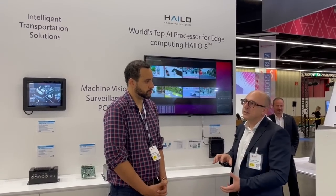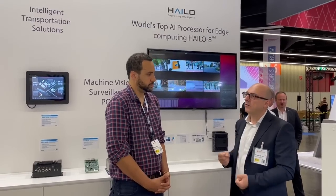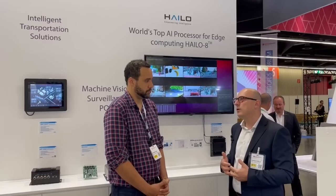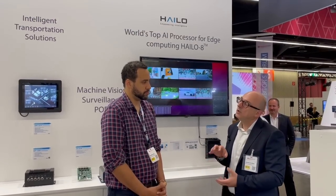We have customers that are using this system even for automation control, because it's really powerful. And if you add software for real time, you can have access control also by this system and use it as a small edge computer.